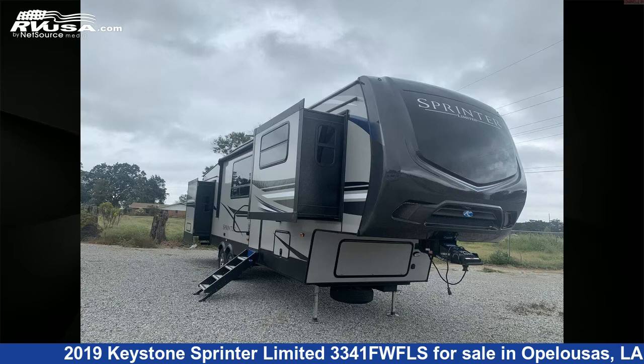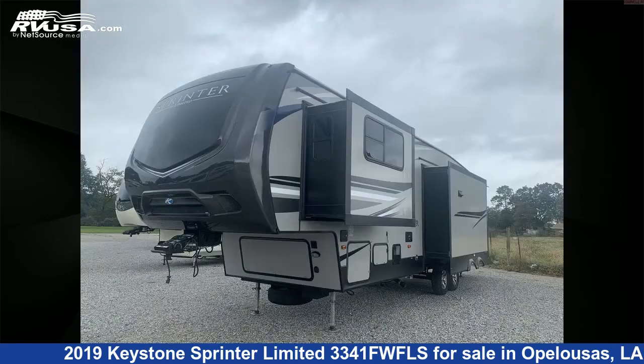This 2019 Keystone Sprinter Limited 3341FWFLS is a fifth-wheel RV. It is located in Opelousas, Louisiana, 70570 and is offered for sale by Curvelle's RV.